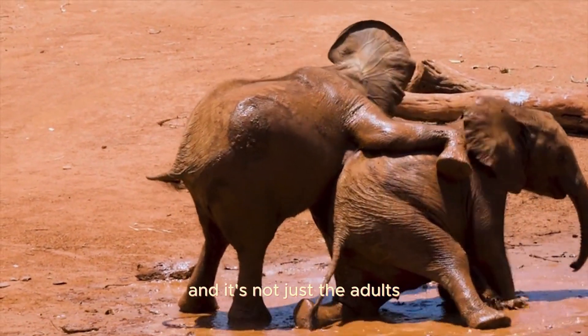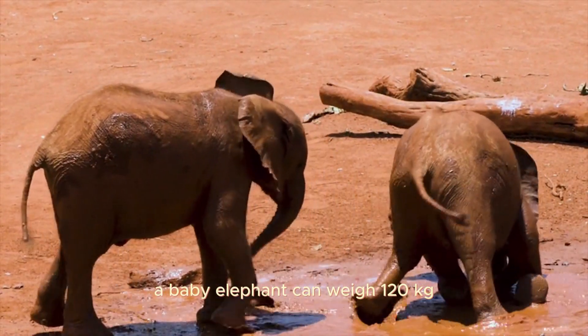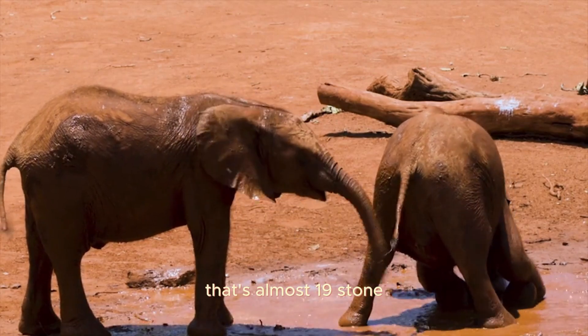And it's not just the adults — even calves are huge. At birth, a baby elephant can weigh 120 kilograms. That's almost 19 stone.